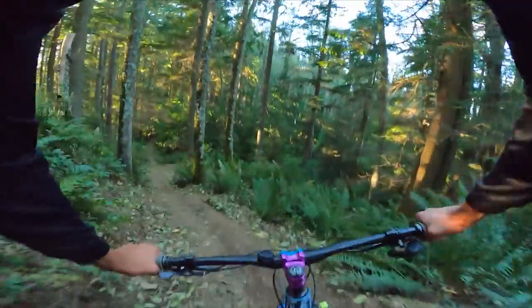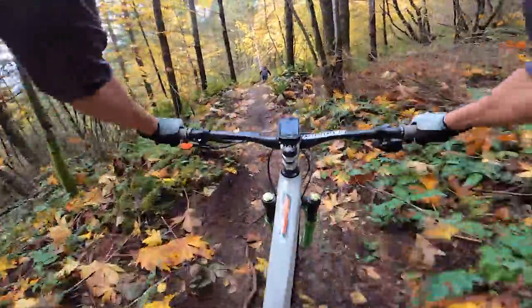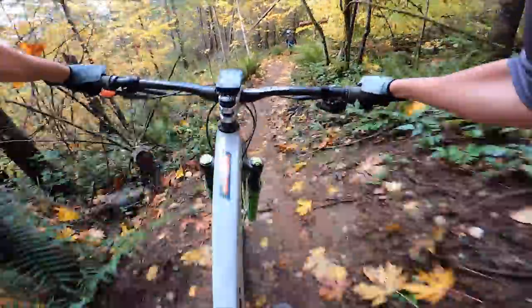The trail did not disappoint, but unfortunately it looks like winter has come and it's time for us to hit the road to warmer temps. More adventures to come — until next time, ride awesome.